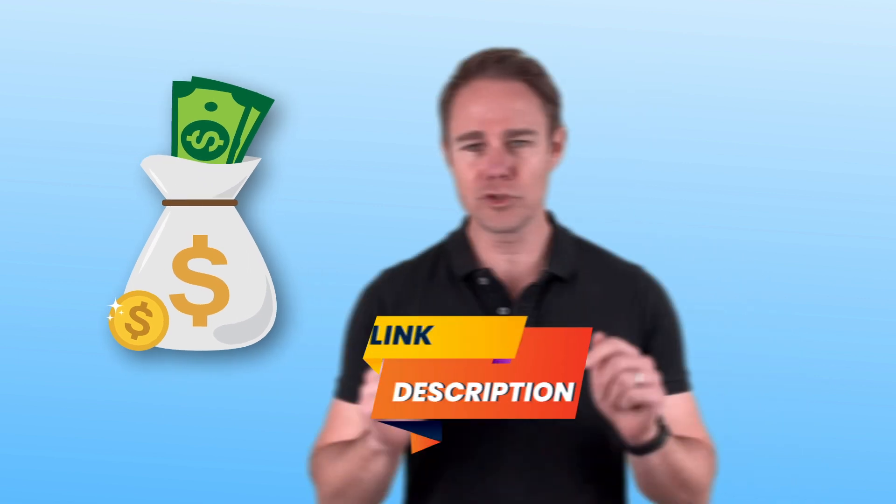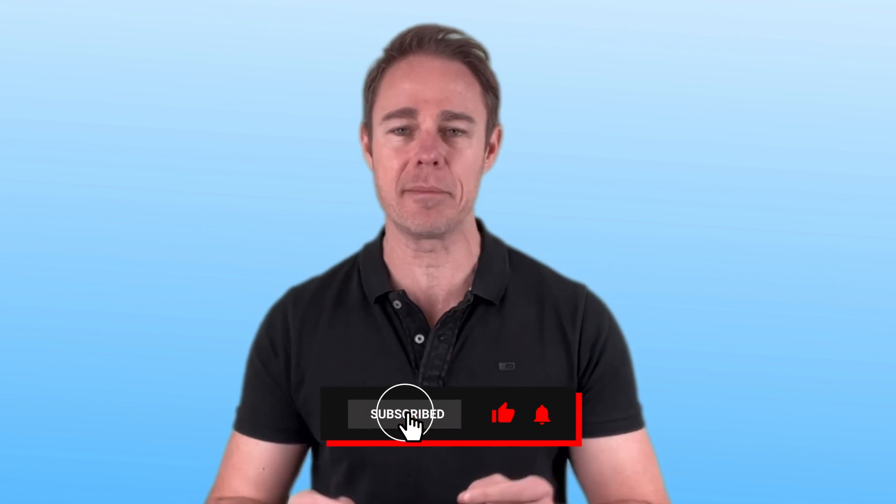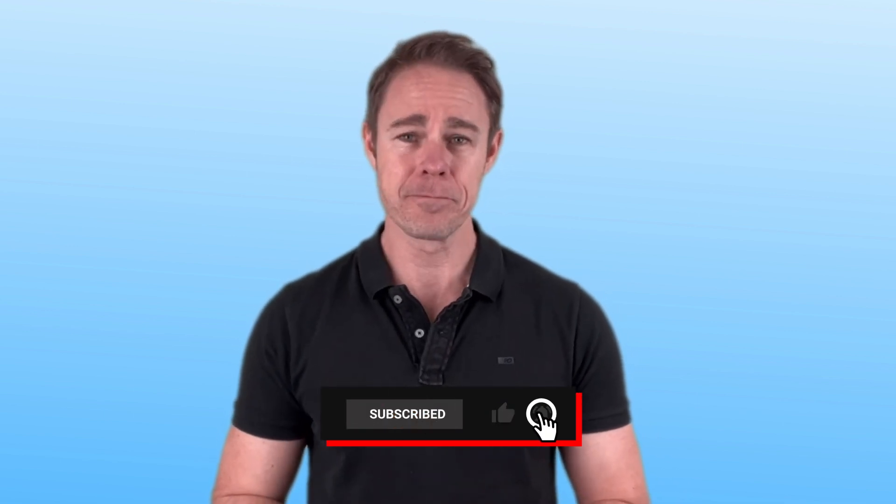All these features come at a very friendly price, so check out the link in the description below to get the best discounts that Surfshark offers. Also, don't forget to give this video a thumbs up if you enjoyed it and subscribe so that you don't miss out on any upcoming updates and tips. Finally, feel free to offer your ideas in the comments about navigating Steam and getting the best offers from around the world. Cheers, and we'll see you in the next video.